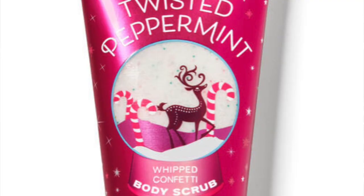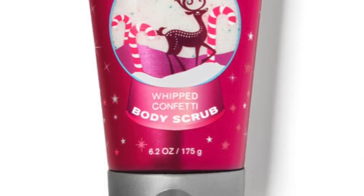Because usually they only do the top three in the confetti scrub — there's Twisted Peppermint, which is now online by the way, Winter Candy Apple, and Vanilla Bean Noel. But this year we have a snowy peach berry confetti body scrub. I'm so excited about that.